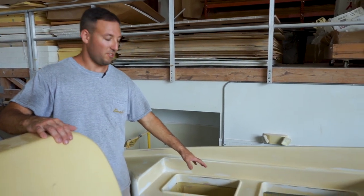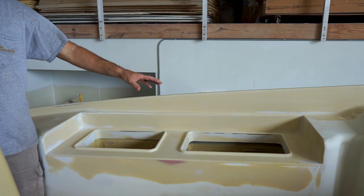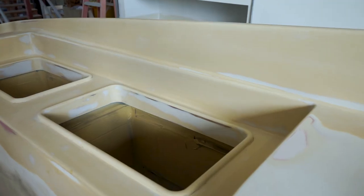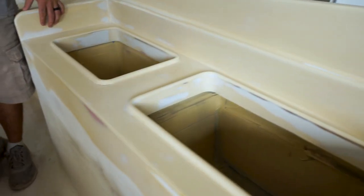Up here off to the side of the helm seating we've got a fridge and freezer, and they actually both can be controlled to turn into fridges or freezers. So depending on how you're using the boat or how you're traveling, you can adjust them accordingly.